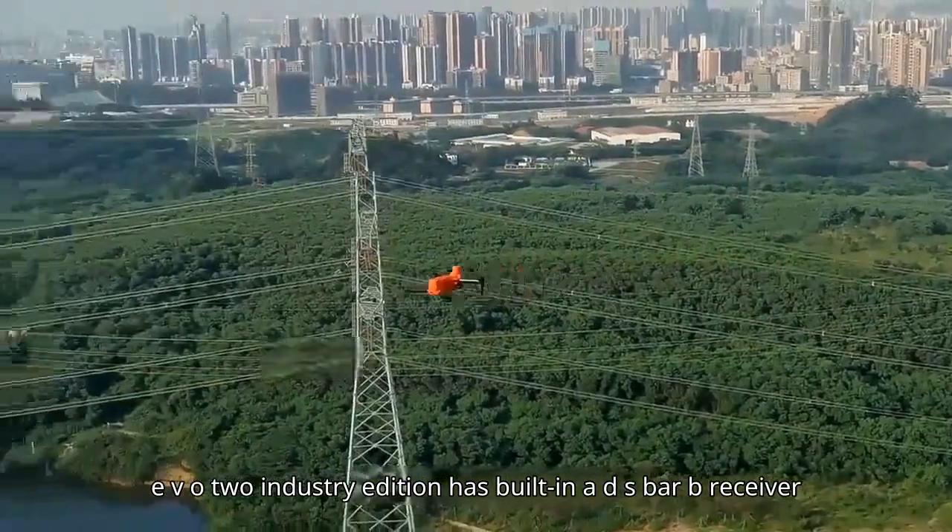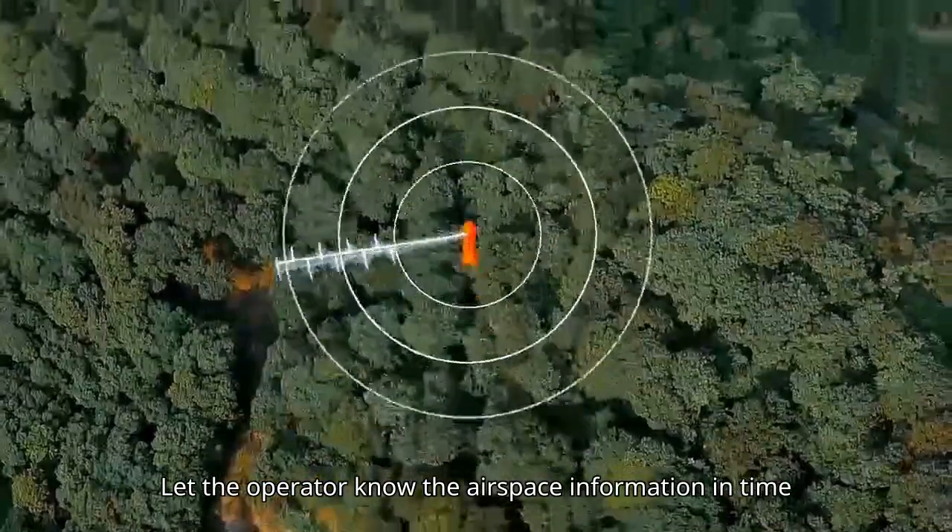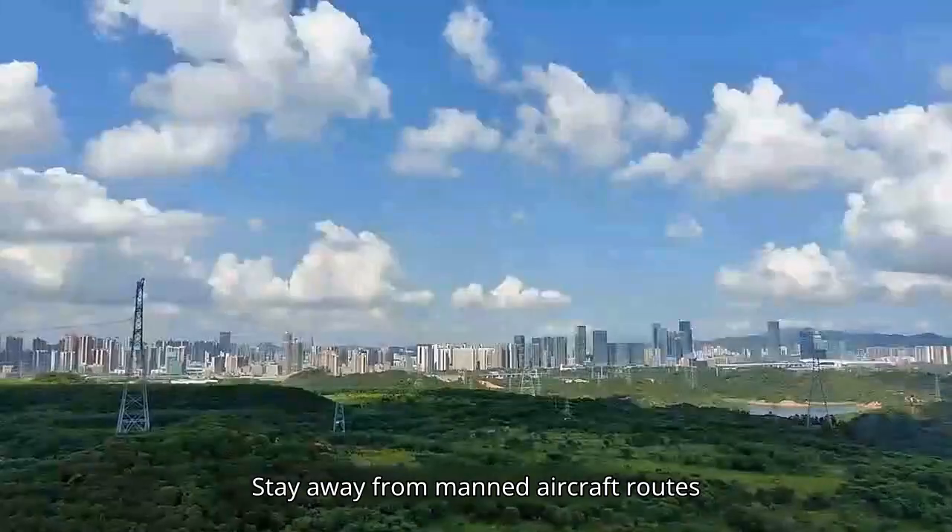EVO2 Industry Edition has a built-in ADS-B receiver, letting the operator know the airspace information in time and stay away from manned aircraft routes.